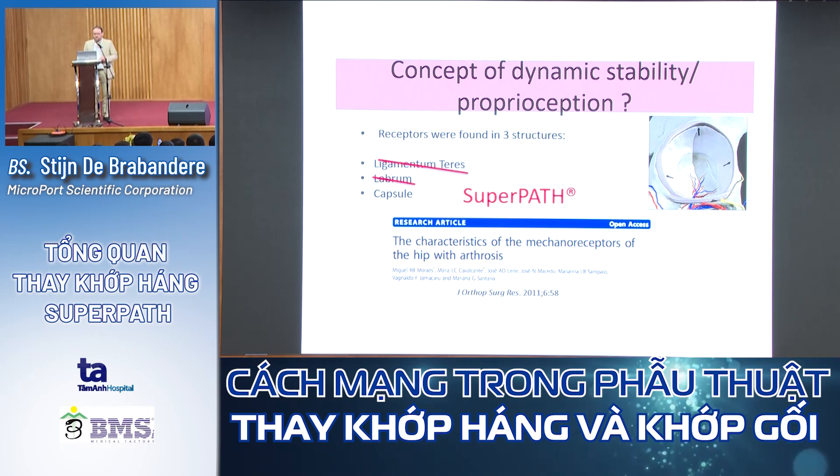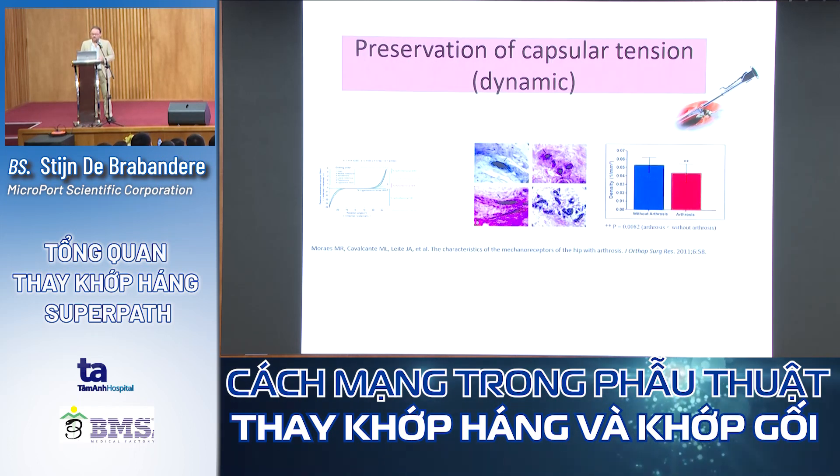There is also another dynamic benefit: when you perform rotation and preserve the capsule, it also inhibits the possibility of impingement — whereby end rotation of the femur can cause the anterior femur to abut the acetabular rim, which can induce luxation.